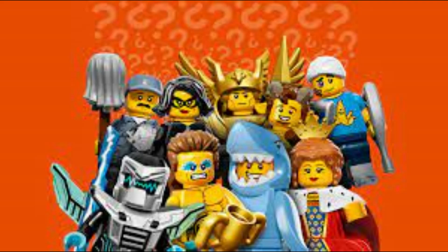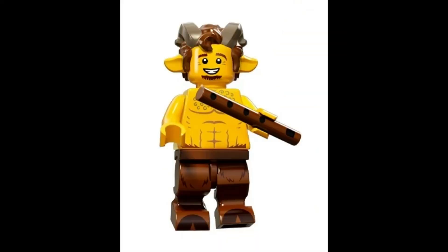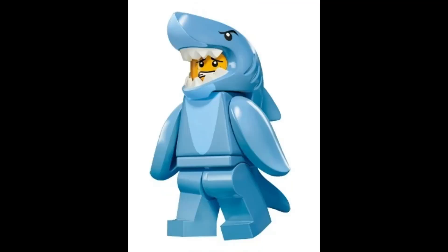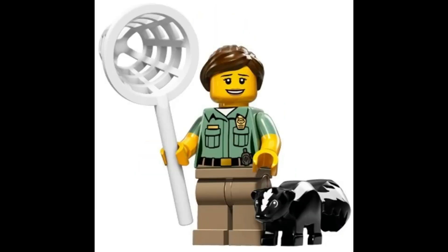The minifigures in this series are: Farmer with Rake and Pig, valued at $10. Fawn with Flute, valued at $4.67. Tribal Girl with Baby, valued at $7.26. Shark Suit Guy, valued at $4.40. Animal Control Officer with Skunk and Large Net, valued at $4.35.